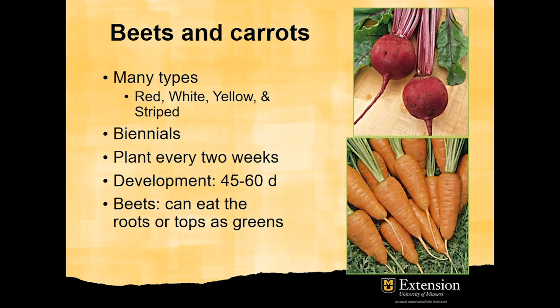Beets and carrots are also good crops for fall-winter production in minimally heated high tunnels. There are many types — red, white, yellow, and striped. It is recommended to plant every two weeks to extend the harvest time into the winter. It takes 45 to 60 days, depending on temperature, to reach harvest size. In the case of beets, both the roots and the tops can be eaten as greens.